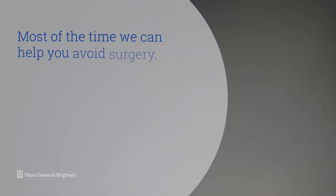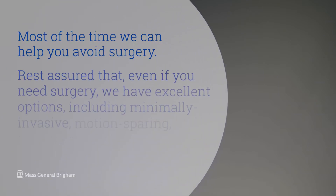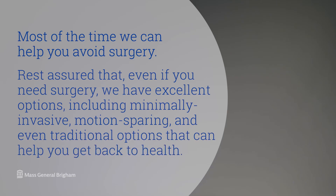Most of the time we can help you avoid surgery. Rest assured that even if you need surgery, we have excellent options including minimally invasive, motion sparing, and even traditional options that can help you get back to health. Hi, I'm Dr. Melvin Makney and I'm a spine surgeon and director of complex spine surgery in the Department of Orthopedic Surgery, and this is Understanding Disc Herniations.